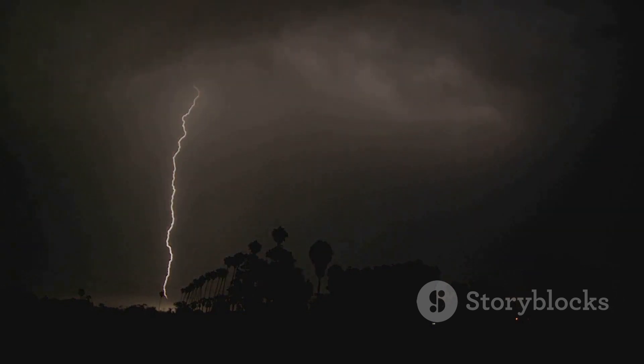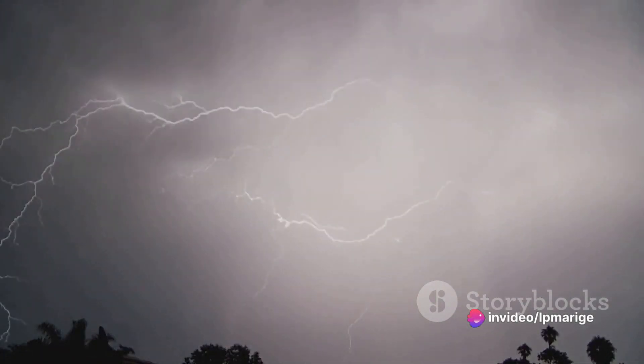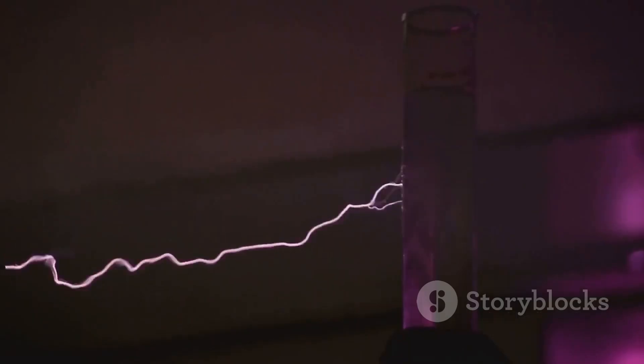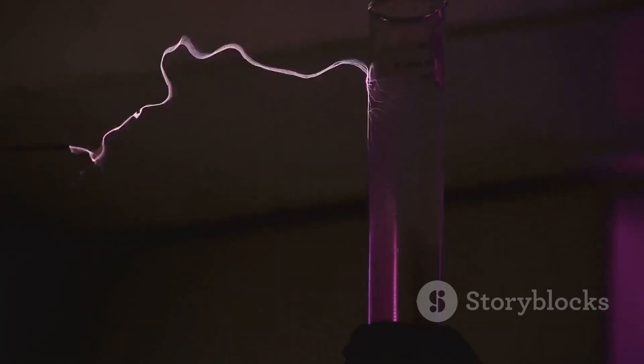This natural phenomenon is a perfect blend of beauty and terror, a testament to the incredible forces that shape our world. So, buckle up for an electrifying ride as we explore this amazing spectacle and embark on this electrifying journey to understand the mystery of lightning.